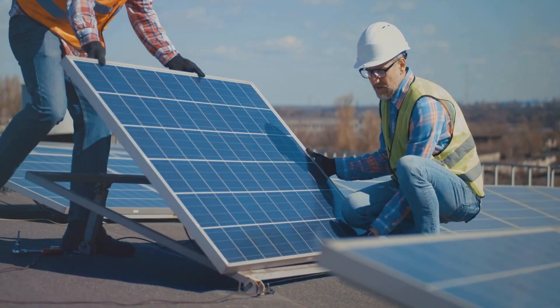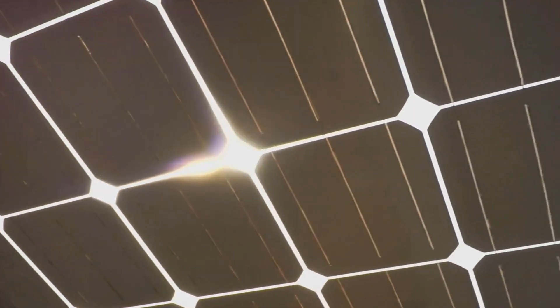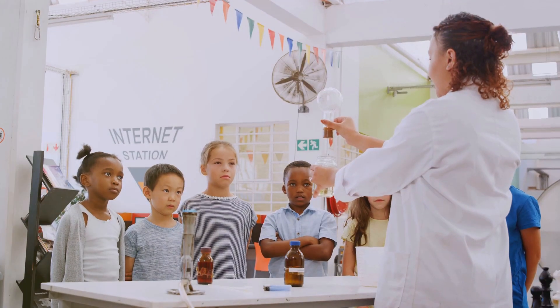How do we capture the sun's energy? With solar panels, of course. Solar panels are like giant energy sponges that soak up sunlight and turn it into electricity. It's like magic, but with science.